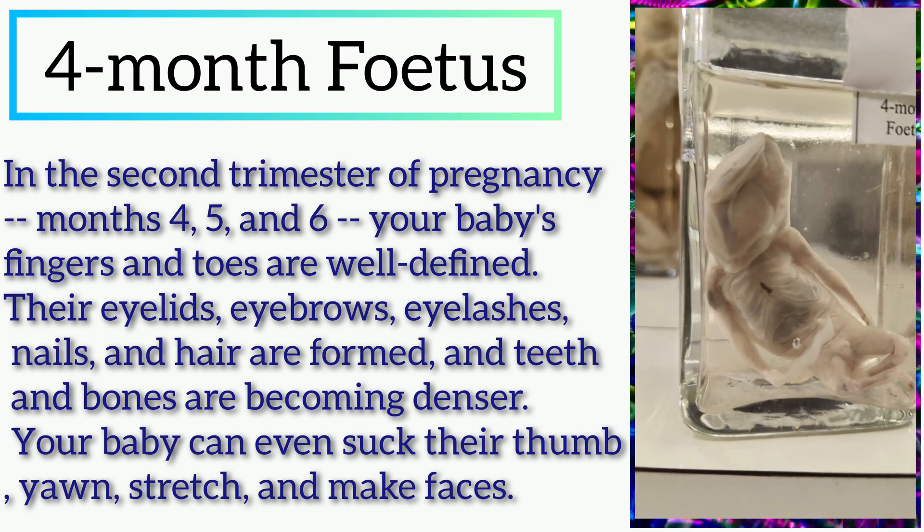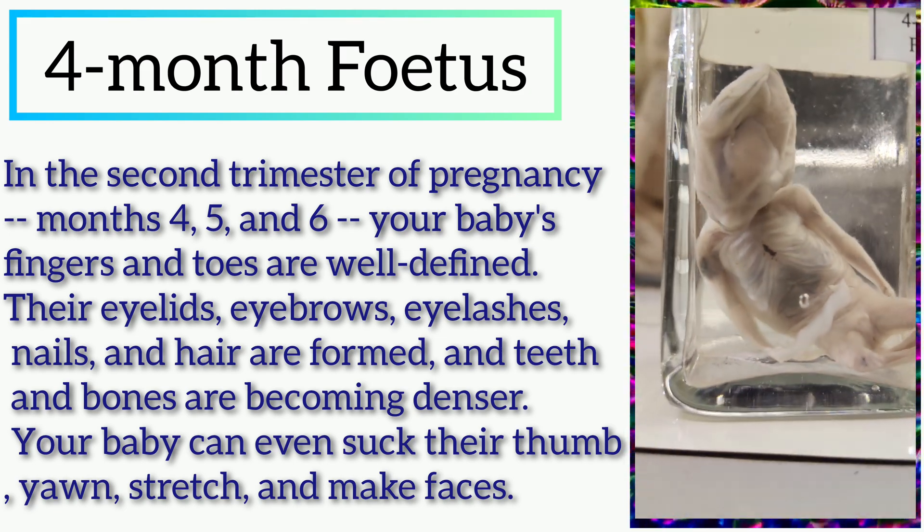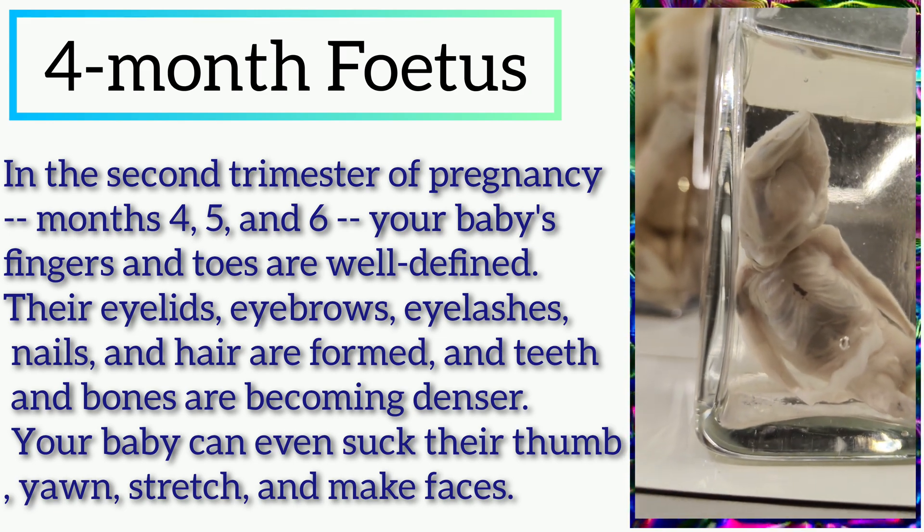Hello friends, welcome to another new video. In this video, we will discuss about the 4 months fetus.